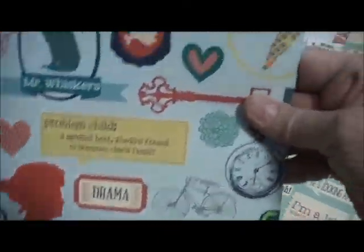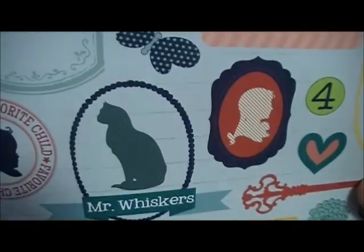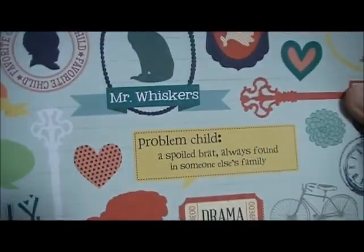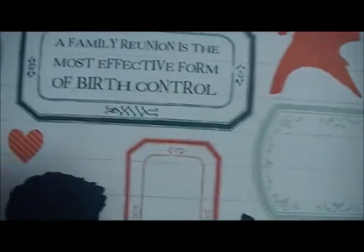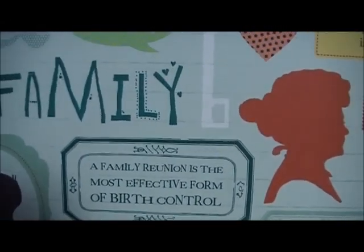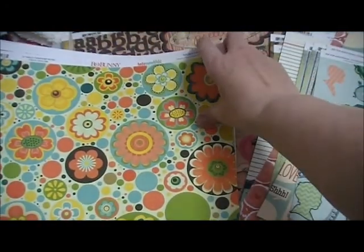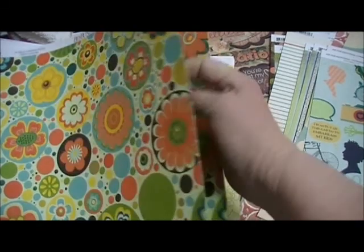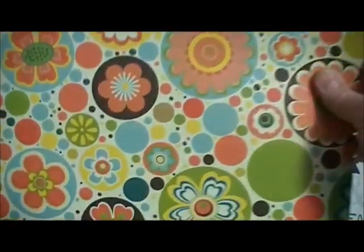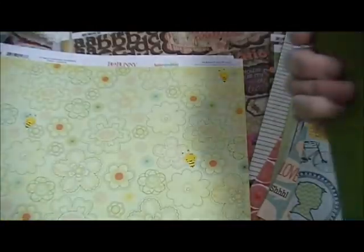Problem Child, A Spoiled Brat — 'Always found in someone's family.' Mr. Whiskers. A Family Reunion — 'It's the most effective form.' That one is kind of like... not a happy paper, but so true in some families, isn't it? And then we have this one that reminds me of 70s flowers, 70s style, with just that pattern on the back.